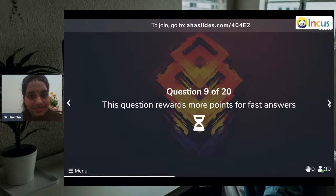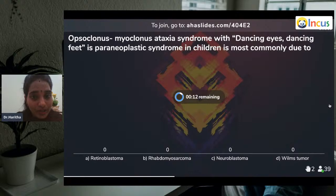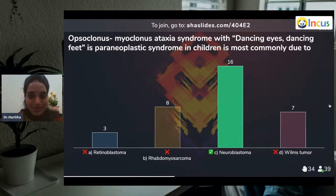Question nine: Opsoclonus-myoclonus-ataxia syndrome with dancing eyes and dancing feet — paraneoplastic syndrome in children — is most commonly due to: retinoblastoma, rhabdomyosarcoma, neuroblastoma, or Wilms tumor? It is neuroblastomas. In children, neuroblastomas. This carries a very good prognosis — by the time the doctor diagnoses it, the disease often enters regression stage. No immunotherapy or chemotherapy necessary. It's a very interesting disease.